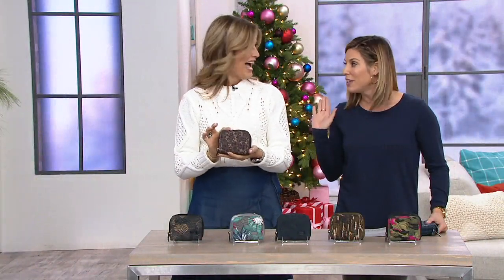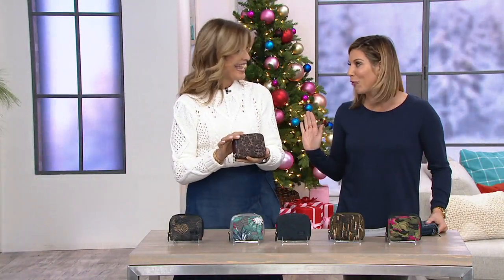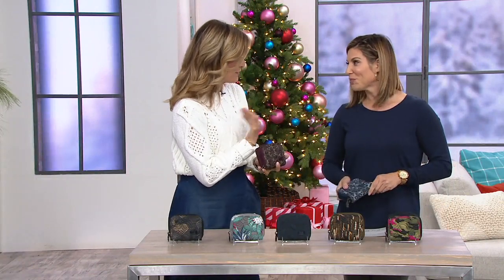My dad gifted me a wallet one year and I carried that thing for 10 years. It's a great gift, because I don't buy wallets for myself — I do sometimes — but it is nice to give. It is nice to give.